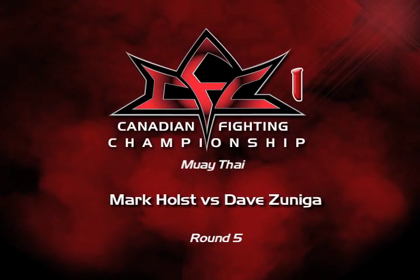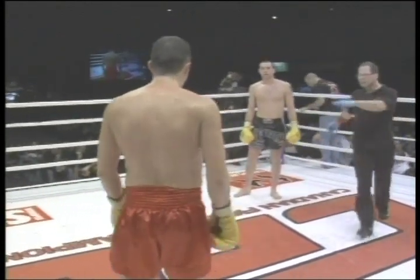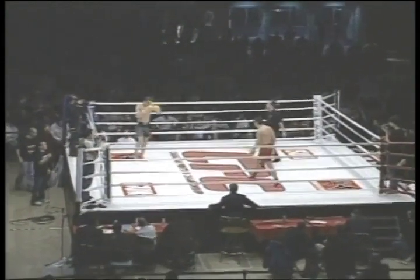And really change the pace here, and really blow the judges away and say he really took this fight over and won it late. I've got this one scored pretty close, and we'll see what happens. This is round five, the Canadian Fighting Championships, and Mark Holtz comes out firing.